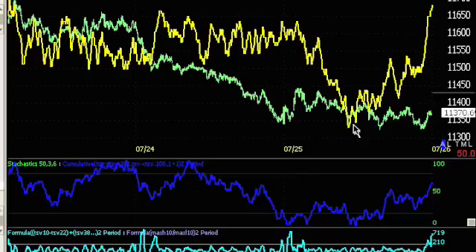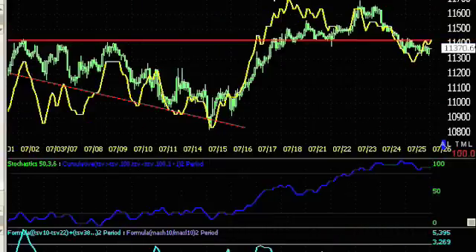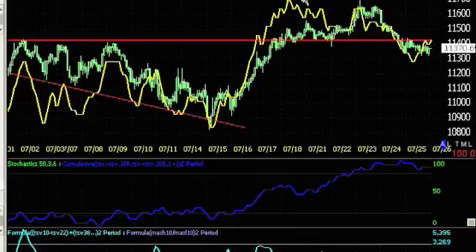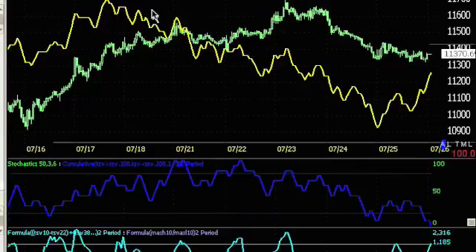Now we see a little bit of a positive divergence on that one-hour chart. On the 30-minute chart, we see that same negative divergence. We should be seeing higher highs being made in this indicator — not the case. On the 15-minute chart, we're looking at the same thing — we should be seeing higher highs, not the case. So on all the time frames, I'm seeing the negative divergence, suggesting the rolling over of the Dow and the market in general.